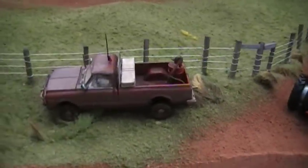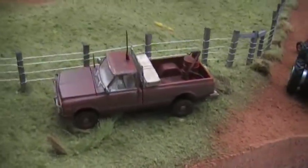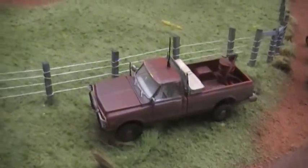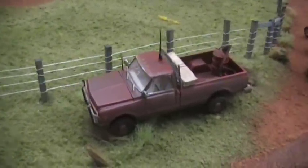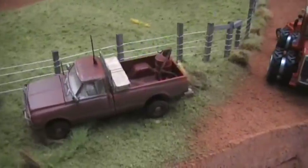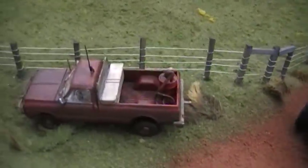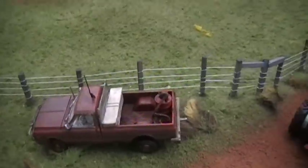That's a 1972 Chevy that I had a railroad guy weather up for us. I think it turned out real nice — he's actually got rust and everything on it. The guy was too cheap to get himself a real L tank, so he put a 55-gallon barrel with a hand crank on the back of it so that he could move his fuel across.